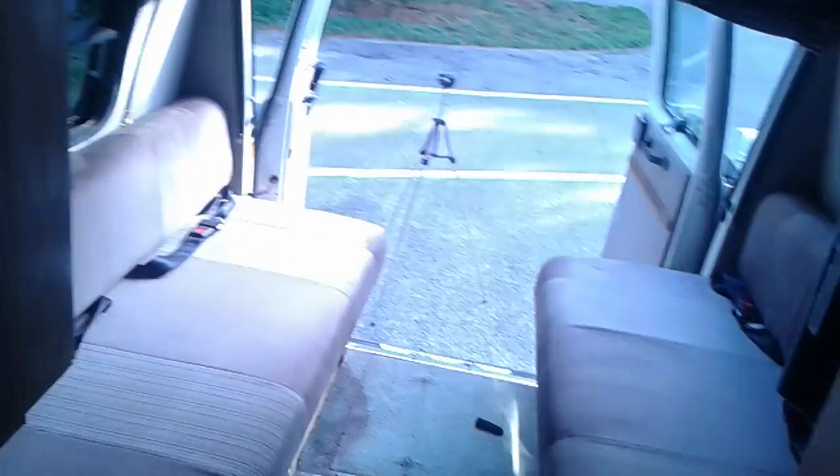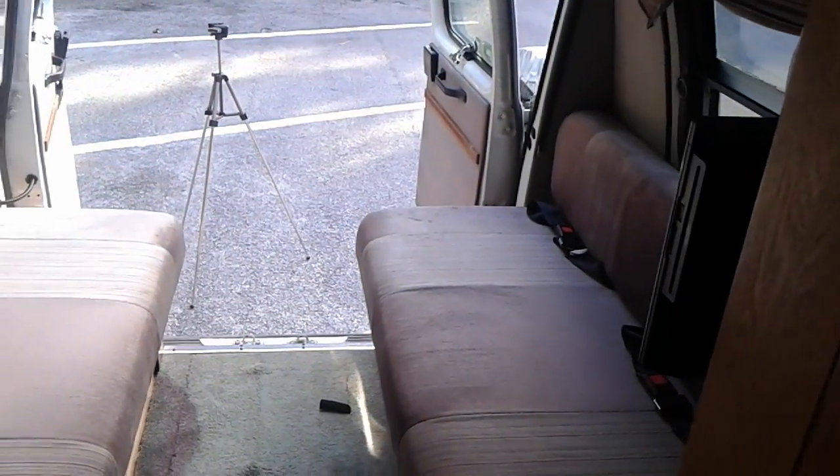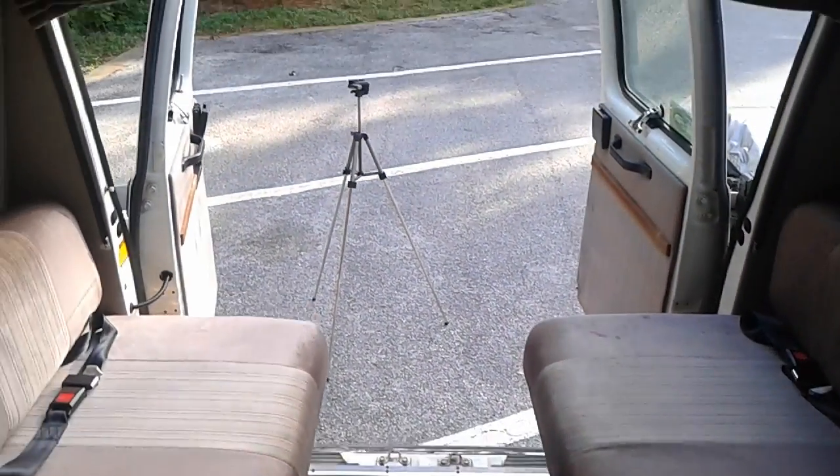Just past the kitchen area we have a full-size bathroom with a toilet and a shower and tub, which can be fully closed off, and back to the living and sleeping area.